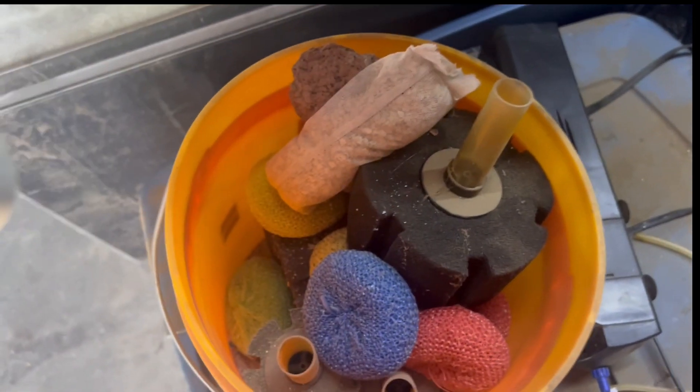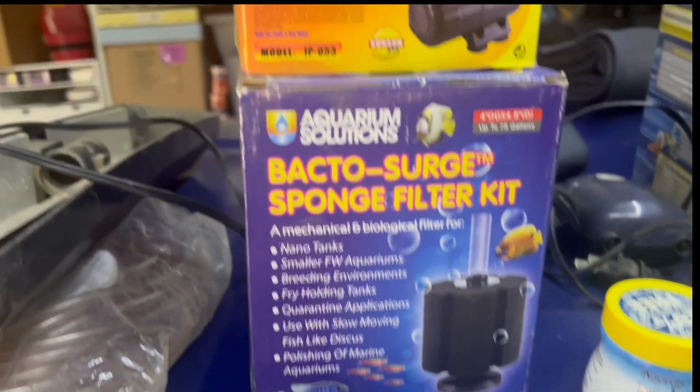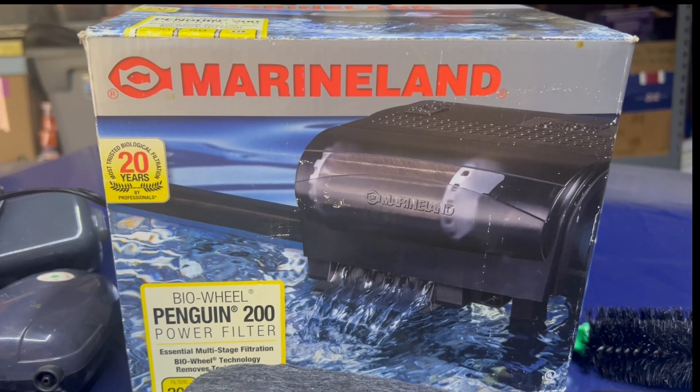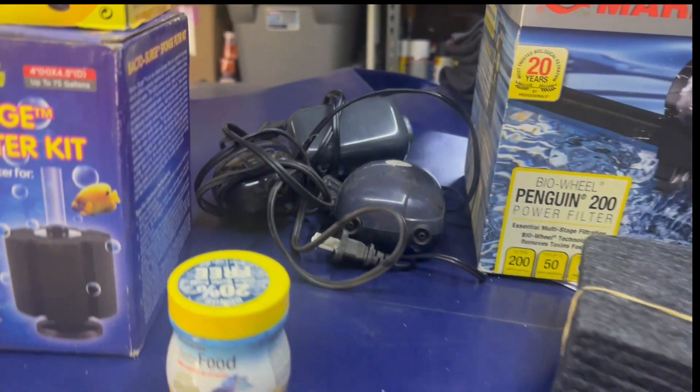I have one breeder box, a few sponge filters here, some pot scrubbies for beneficial bacteria, a UV light — not sure if I'll be using that, but I've got it. I've got a few heaters, another brand new sponge filter, a submersible pump, a whole bunch of airline, a brand new Marineland filter which I totally forgot about, a feeder, and a few air pumps and whatnot.